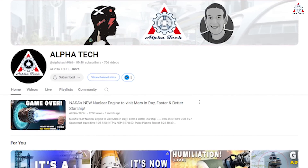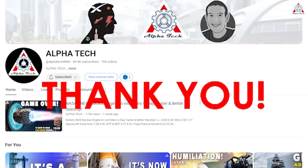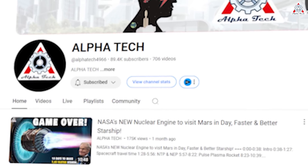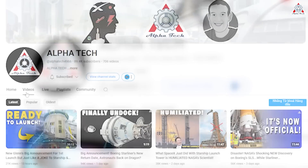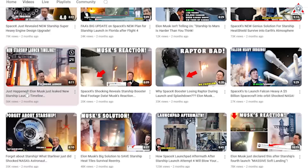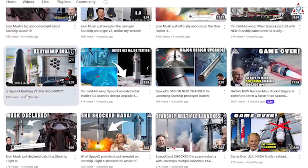Before we get into the meat of today's content, thank you so much for watching this channel these last three years. Right now we're getting very close to the 100,000 subscriber mark. If you're watching these videos every day, make sure you hit that subscribe button so you'll never miss out on any of our exciting content. All right, space lovers, let's continue.